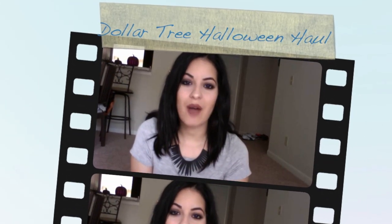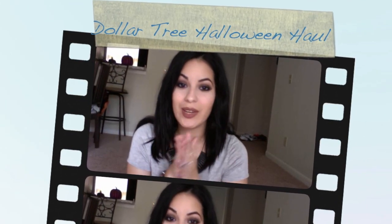Hello, welcome to my channel! Today I have a Dollar Tree haul — it's a Halloween haul and I'm super excited because Halloween is my all-time favorite holiday. It's also my birthday month, so I really do love it. I got a couple Halloween things, a little bit of fall stuff, and just some random things. I'm gonna get started with the random stuff first.